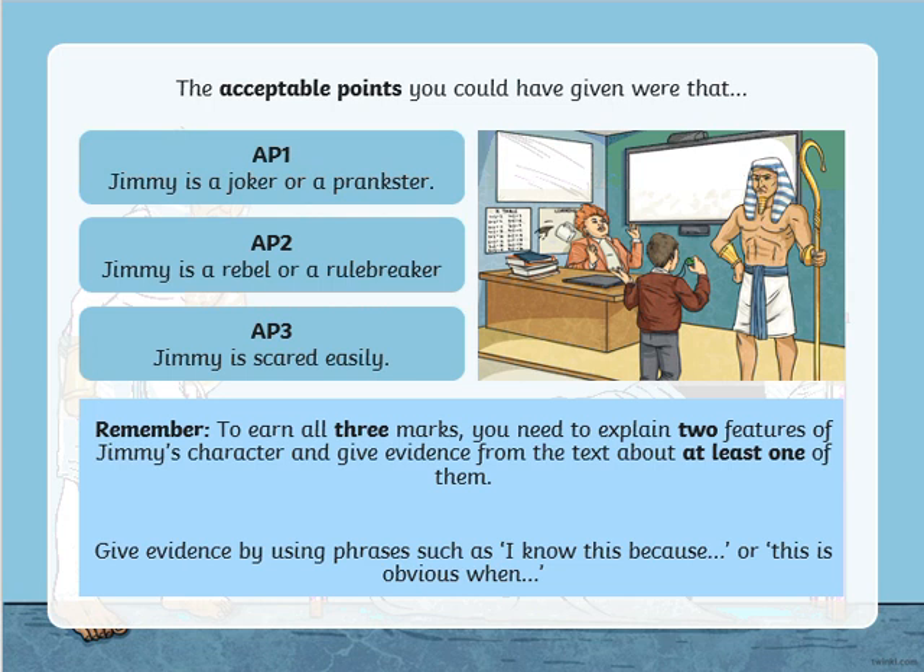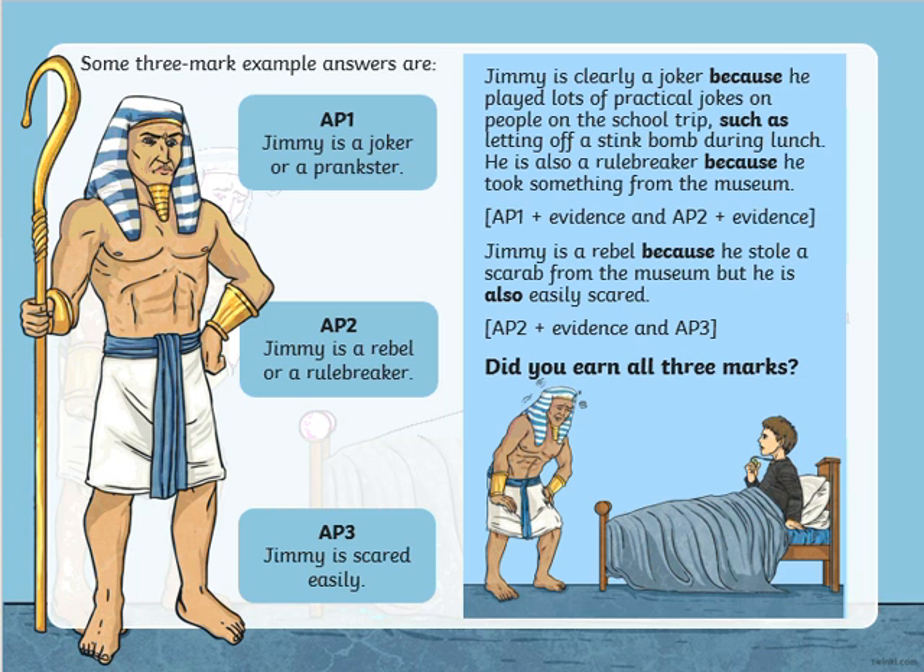To get that extra mark, you need to give some evidence. Here are some of the bits of evidence — you might have found other bits that could work too. You need one of these points — so you might have the first, second, or third point. You need two of those and then at least one bit of evidence. For example: Jimmy is clearly a joker because he played lots of practical jokes on people on the school trip, such as letting off a stink bomb during lunch. That's one mark for the point, then evidence. He's also a rule breaker because he took something from the museum — there's your evidence.